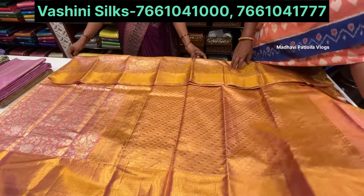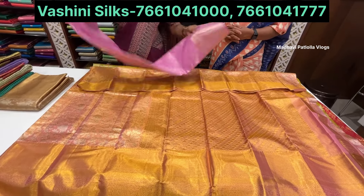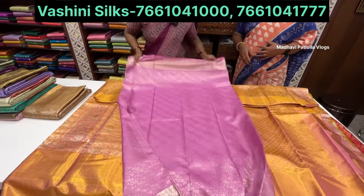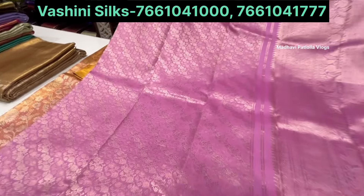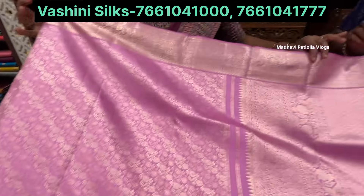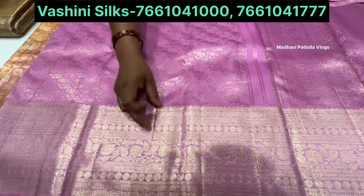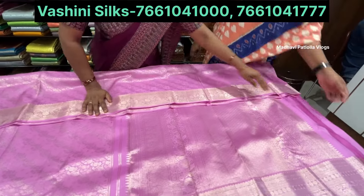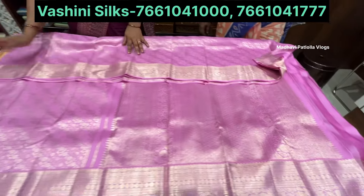Baby pink color sari. This is the Heria concept design. Blossom beads combined at all corners. This one is priced at 24,000.